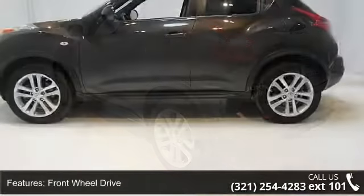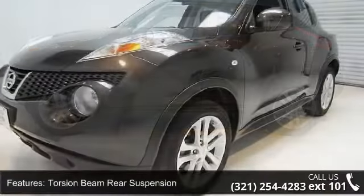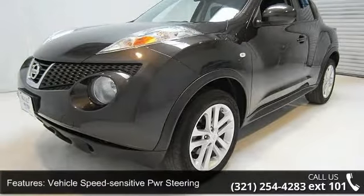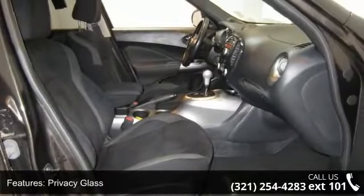Multi-reflector halogen headlights with auto-off included, privacy glass, trip computer, tachometer, outside temp display, vehicle security system, automatic air conditioning, and front HVAC microfilters.